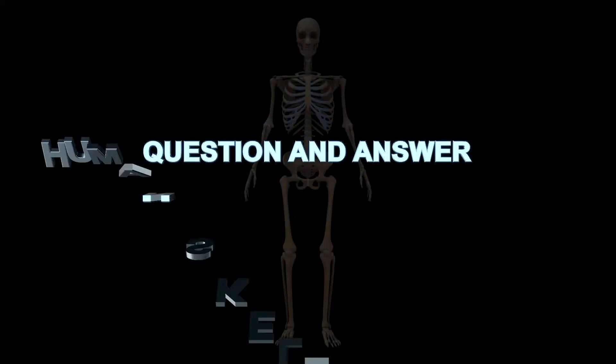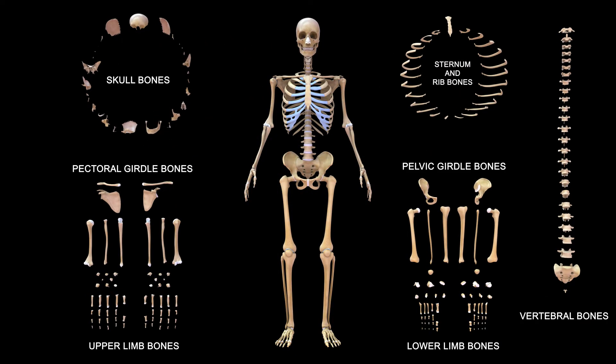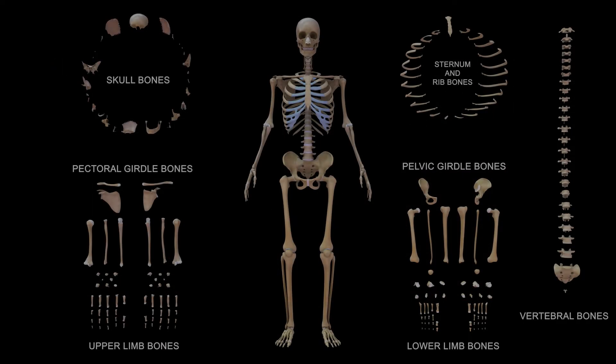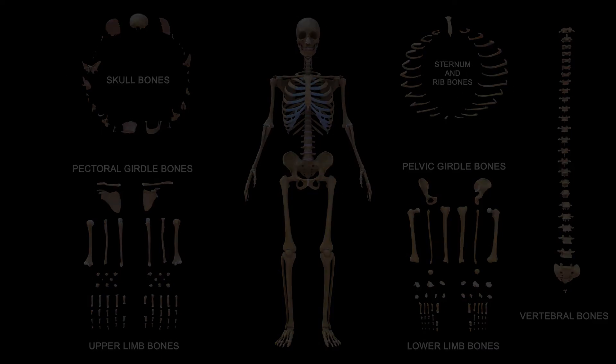Hello and welcome to Level 3 of the Question and Answer series of videos. Level 2 had some competitively easy questions to answer, but Level 3 is a bit tougher than Level 2. So let's test your knowledge and understanding towards girdles. Level 3.